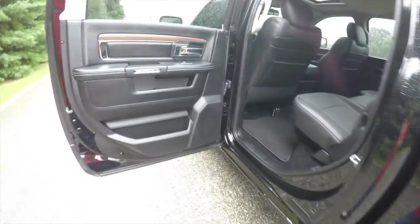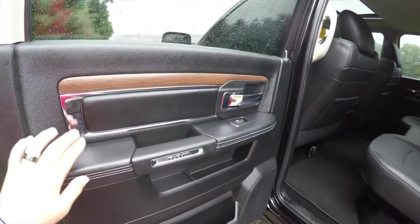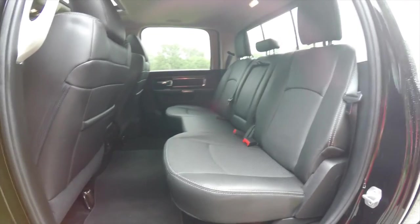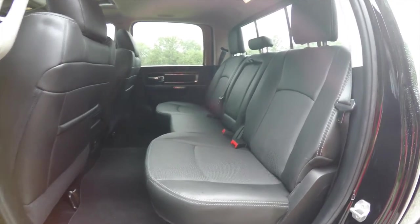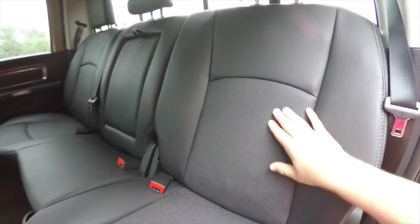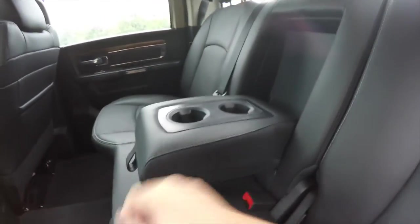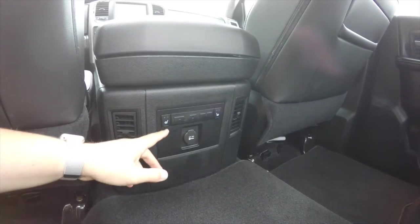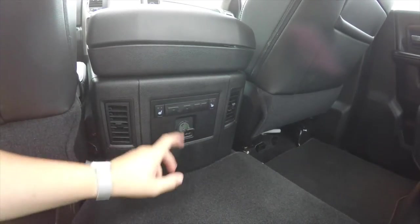The rear seat offers three-across seating with a 60/40 split-folding bench and height-adjustable head restraints in all three positions. The outboard seats continue the perforated leather inserts, and there's a fold-down center armrest with integrated cup holders, overhead LED lighting with coat hooks, dual ceiling speakers for the Alpine audio system, floor-mounted cup holders, positional air vents, heated seat controls for the outboard seats, and a 12-volt power point.